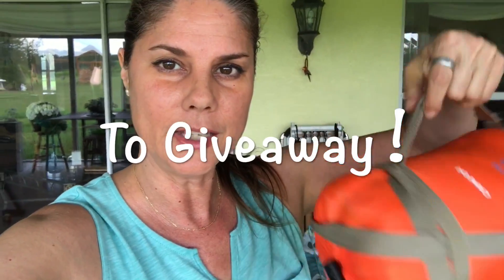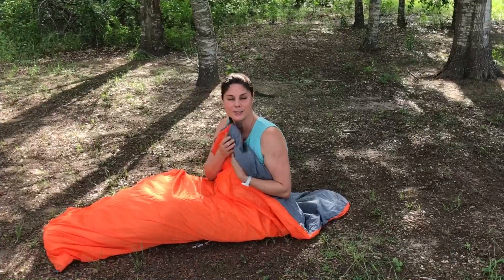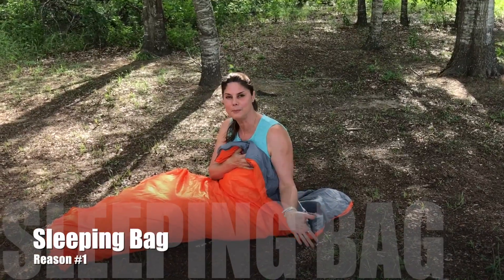Thankfully, my friends at Kampoa have provided this sleeping bag for me today. This was my old sleeping bag, and this is what the new sleeping bags look like — look at the difference. Today I'm going to show you 10 reasons why you should bring a sleeping bag on your next trip.